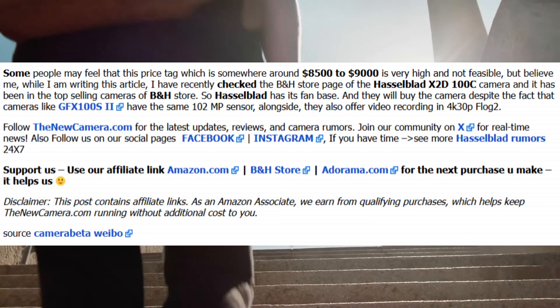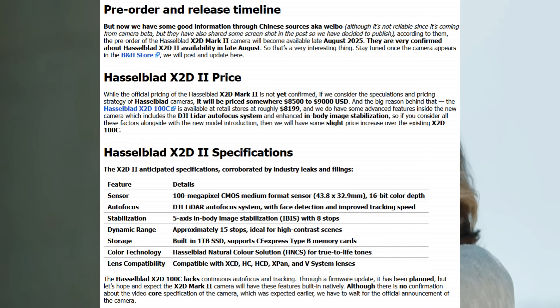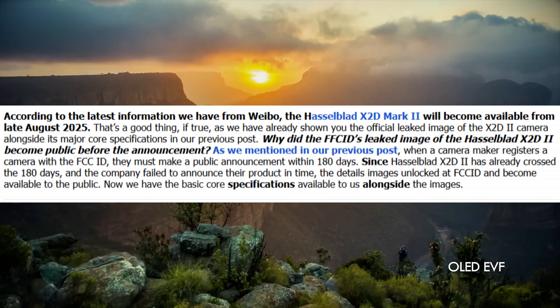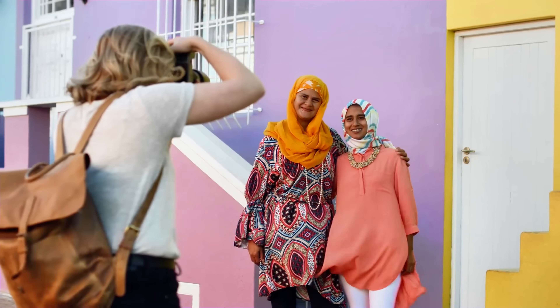Today I'm revealing every leaked specification and explaining exactly why this beast is about to change photography forever. If you want to witness the biggest camera revolution in decades, smash that subscribe button right now because what I'm about to show you will blow your mind.